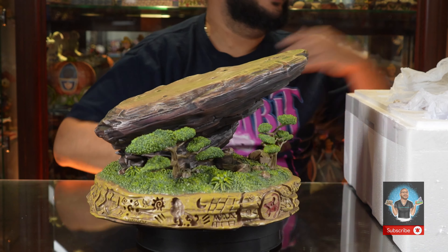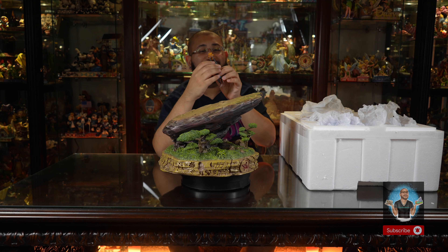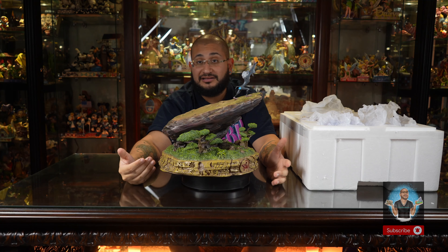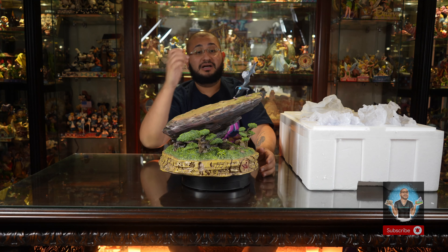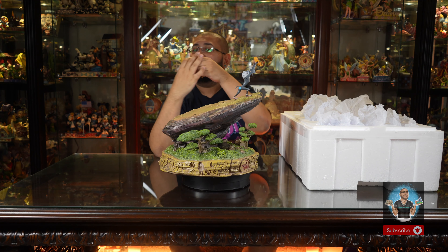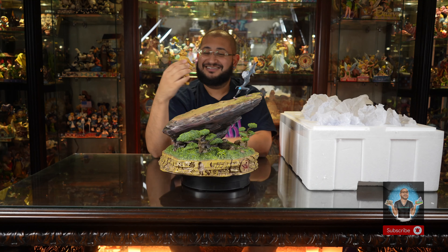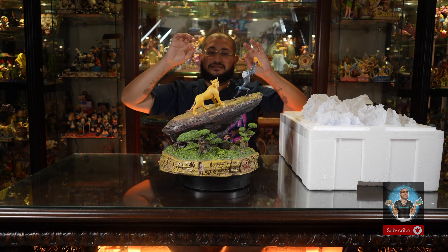The next piece is Rafiki and baby Simba — this looks amazing. Also worth noting: the Scar piece exists as well, the deluxe version which comes with the three hyenas — that 'Be Prepared' scene looks phenomenal. Next up is Sarabi, Simba's mom. Assembling her at the base — she is magnetized, the back peg has a really strong magnet. This just brings me back to collecting the action figures as a kid.